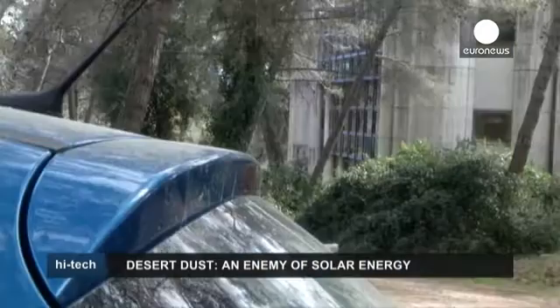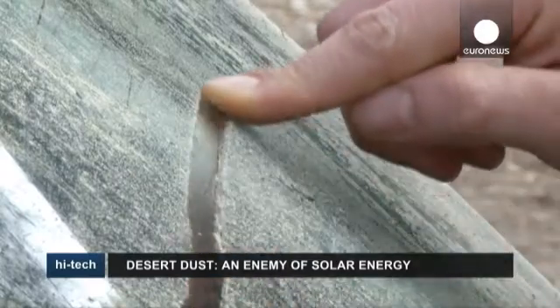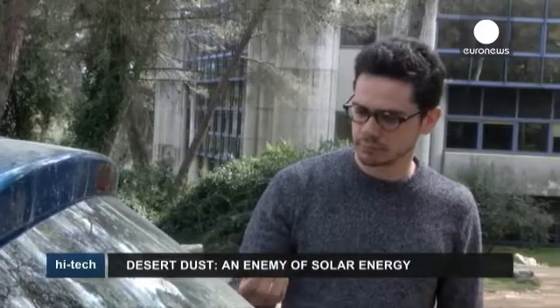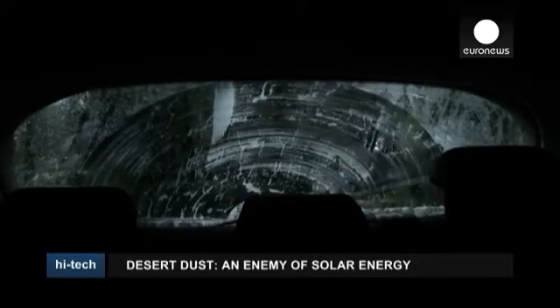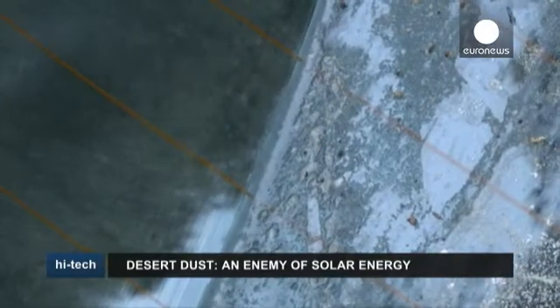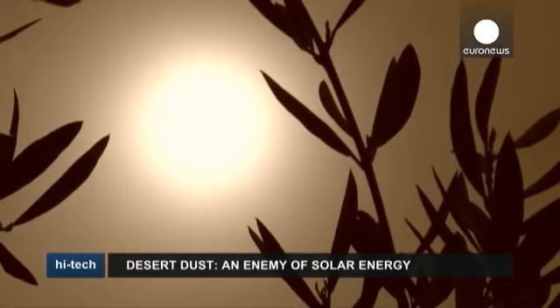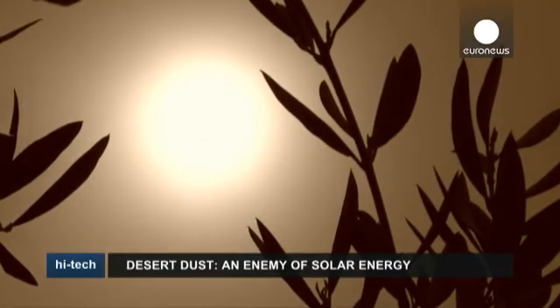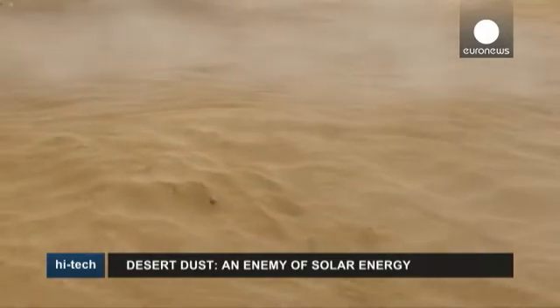Some mornings you perhaps find that your car is covered in dust. It's quite likely to be a fine layer of sand from the Sahara Desert, hundreds of kilometers away. Sand particles in the Sahara are disturbed by strong winds and drawn up into the atmosphere. These enormous plumes of dust are then carried off by the winds, often covering large areas of southern Europe.